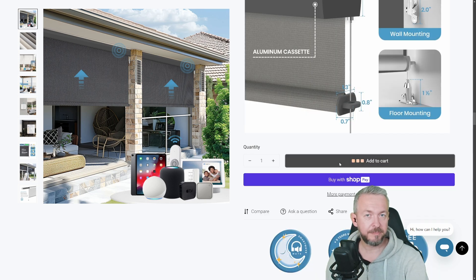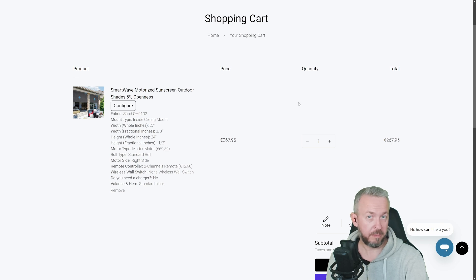Click on add to cart and the total cost of the product for the size and options you selected will be presented on the screen. If you need to add more, add them, click on checkout, pay, and it will be shipped to you. The next step, of course, is the installation.